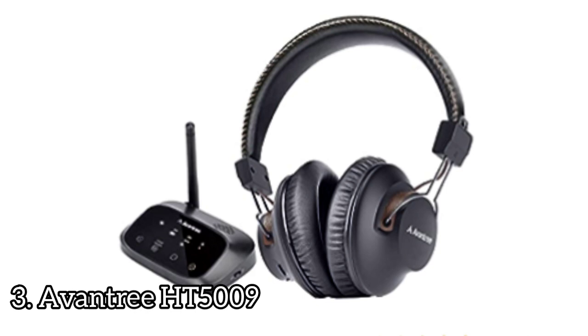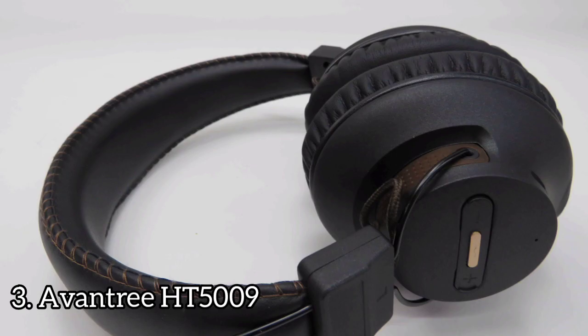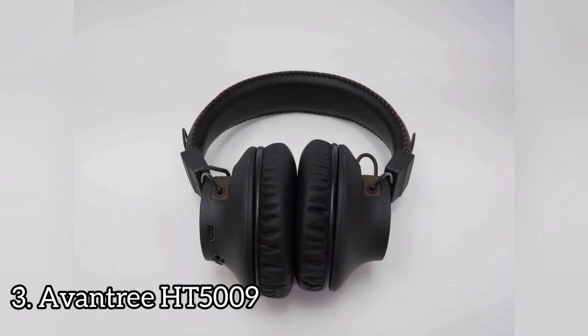Number 3: Aventry HT5009. The Aventry HT5009 wireless are budget-friendly TV headphones. They come with a wireless transmitter, which helps ensure that your audio and visuals stay in sync. These are somewhat retro-looking headphones with a mostly black design, brown accents on the earcup, and stitching on the headband. They're very lightweight and don't clamp tightly on your head.